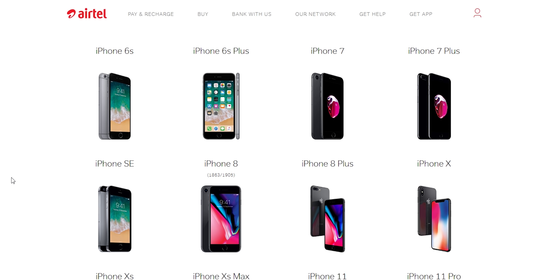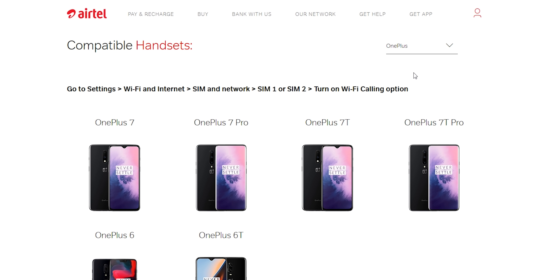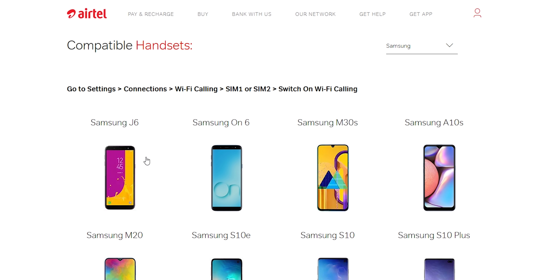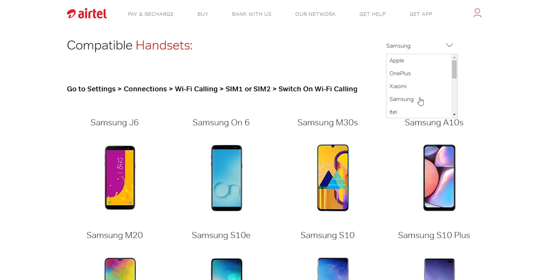First of all, let's talk about VoWiFi and what it is. VoWiFi — the full form is Voice over Wi-Fi. As the name suggests, it will transmit all your calls by using the Wi-Fi connection which you have in your house. This is going to be a lifesaver option for everyone who complained that their house does not have good cellular reception.